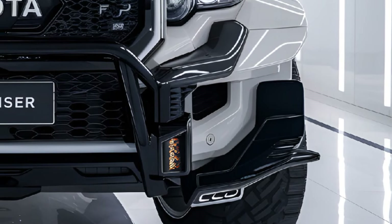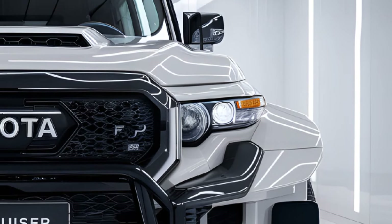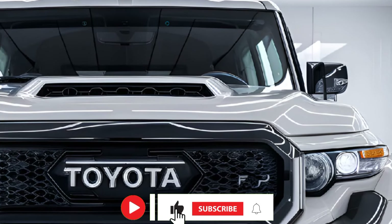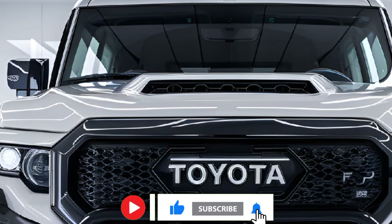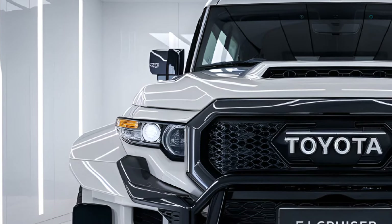The 2025 Toyota FJ Cruiser revives Toyota's iconic off-roader with modern upgrades that appeal to both long-time fans and a new generation of adventurers. Keeping its rugged DNA intact, this SUV merges the unmistakable retro look of the original FJ Cruiser with state-of-the-art technology and enhanced capabilities.